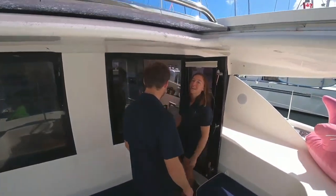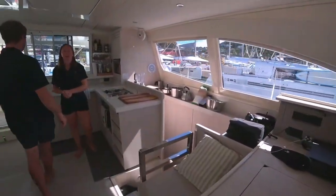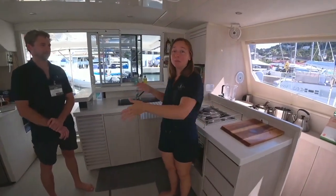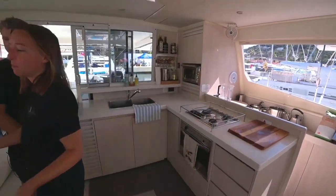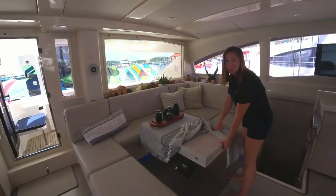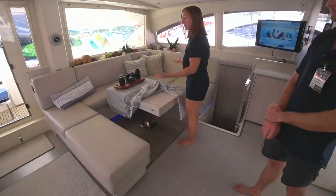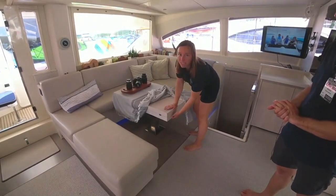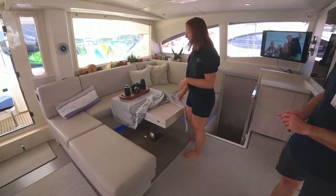Now we can show you the inside of the boat. This is our galley where we cook all sorts of meals — everything from vegan food to Mediterranean food. This is our table; it opens and folds out into a full dining room table in case it's raining or guests would like to eat inside. We can raise it or lower it to be a coffee table or even a fold-out bed for kids or a cozy movie night.